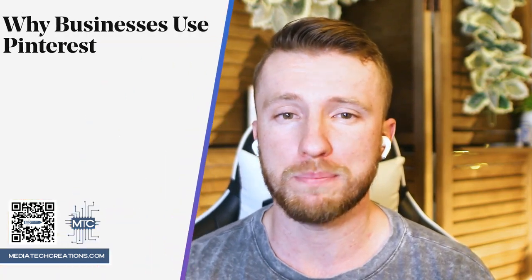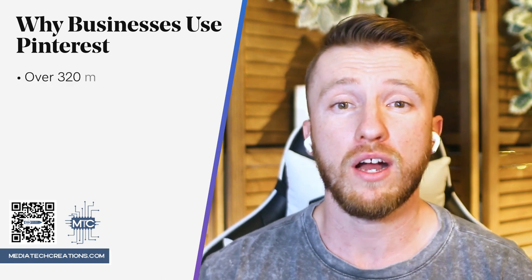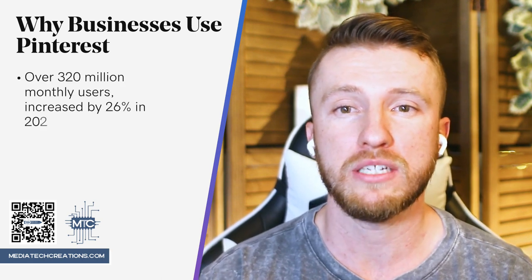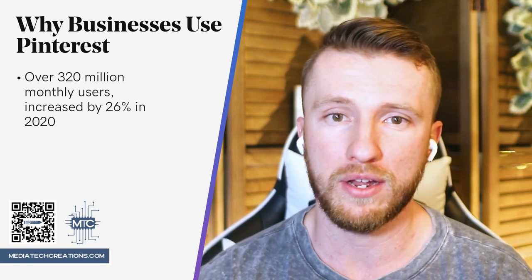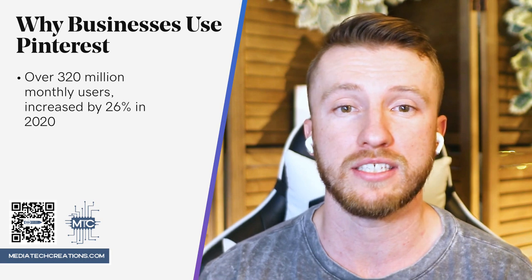So let's start off with why businesses use Pinterest. With over 320 million monthly users, Pinterest isn't the largest social site out there. However, it's continuing to grow quickly, increasing its active user base by 26% in the last year alone.